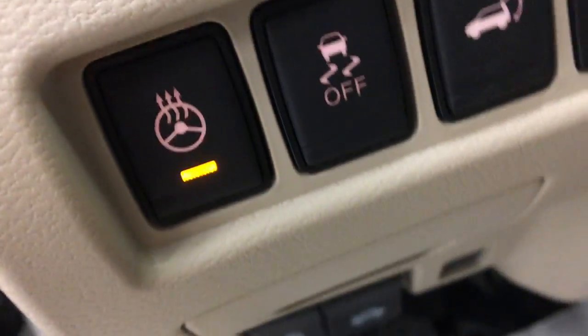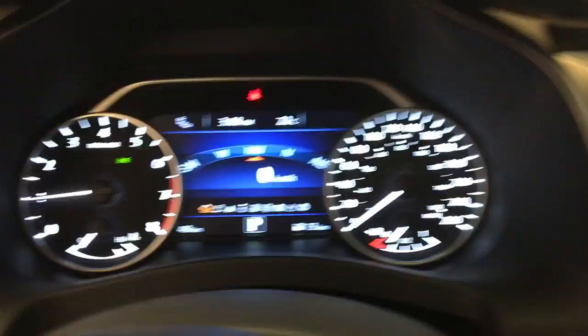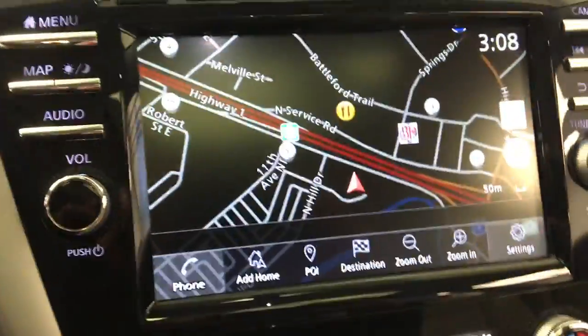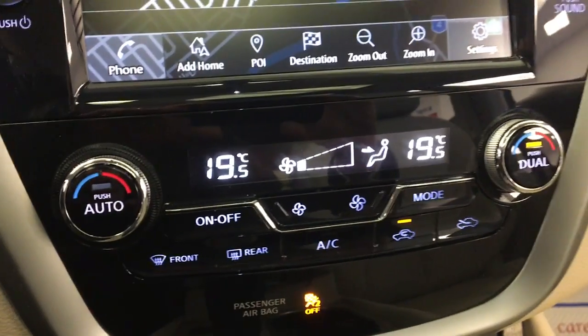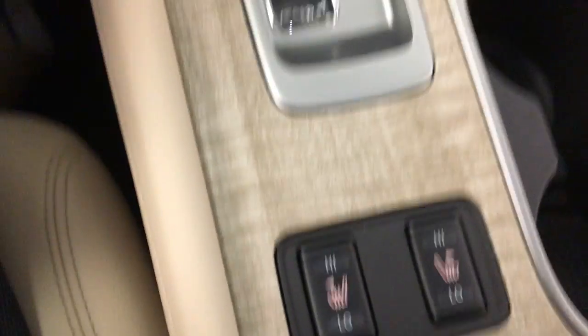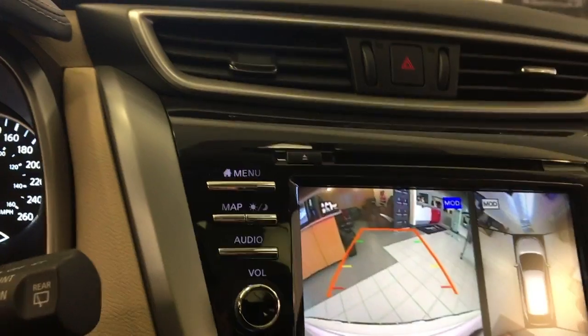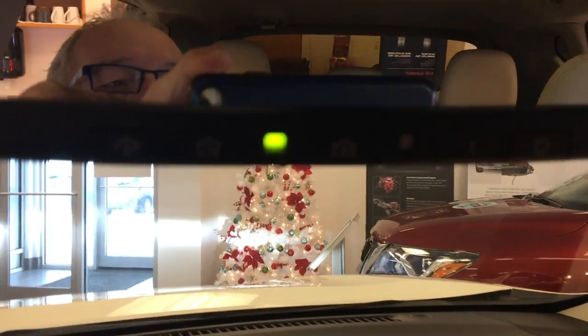Your heated steering wheel, your digital speedometer, your navigation system, your dual-zone heating and air conditioning, heated front seats, your backup camera and all-around view camera — very convenient for backing up. Also comes with a full moon roof, front and back.